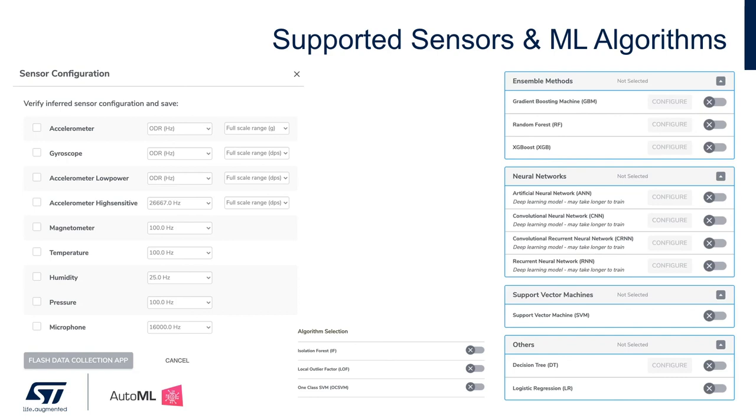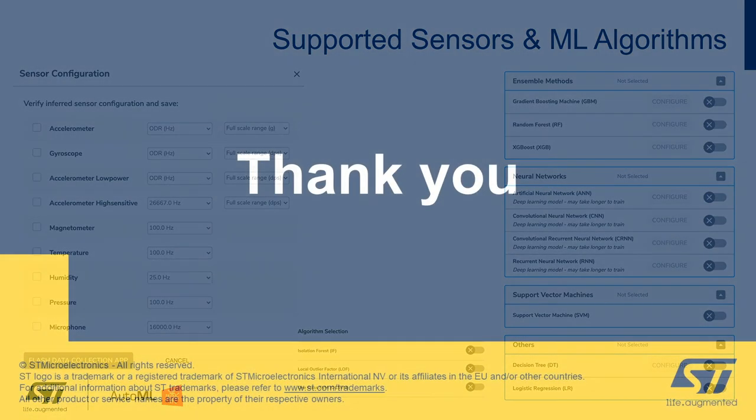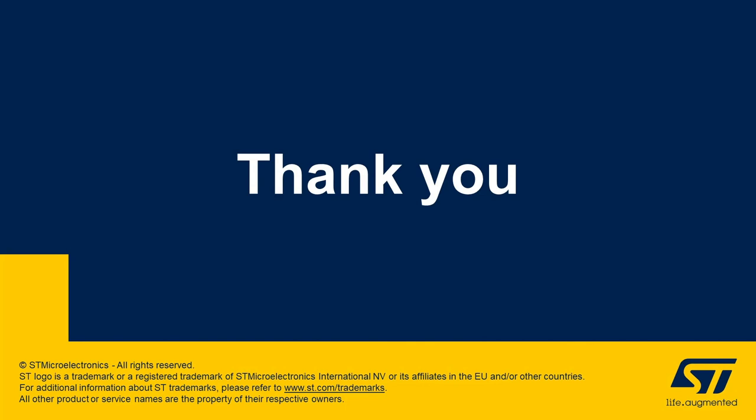Hope you've enjoyed our demo. For a limited time, you can experience our powerful tool at kexo.com with ST platforms for free. Thank you, Tina — that was very interesting and informative. If you have any questions, we are available live during the event via chat. And for further information, please visit kexo.com and ST.com. Thank you.